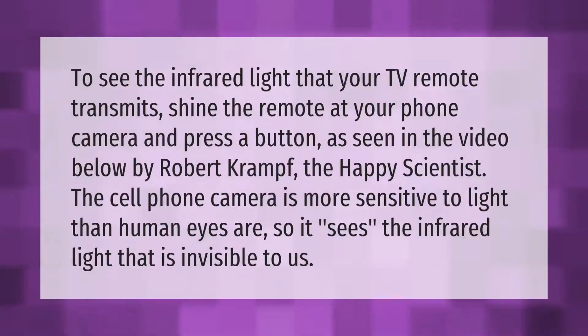To see the infrared light that your TV remote transmits, shine the remote at your phone camera and press the button. As seen in the video by Robert Cramp the Happy Scientist, the cell phone camera is more sensitive to light than human eyes, so it sees the infrared light that is invisible to us.